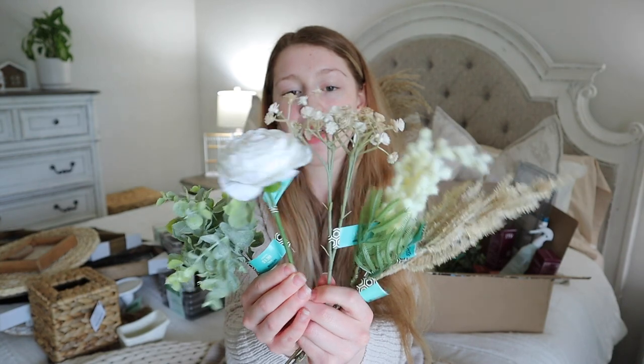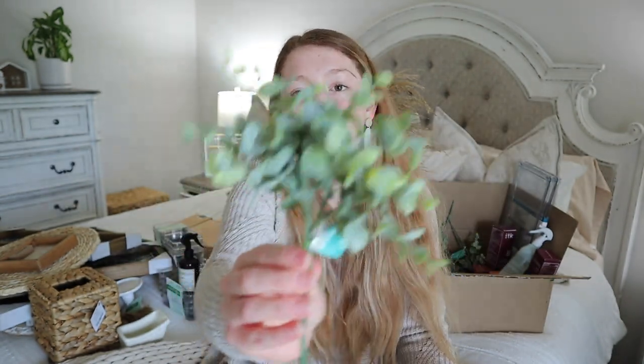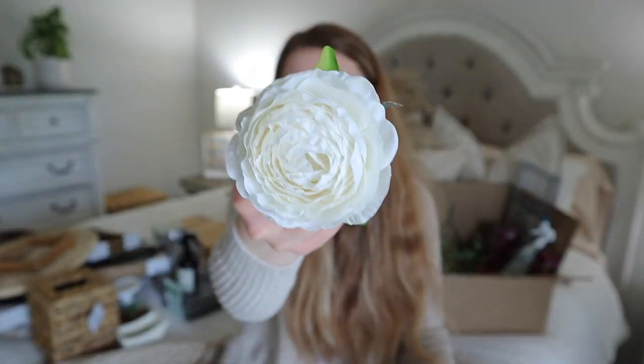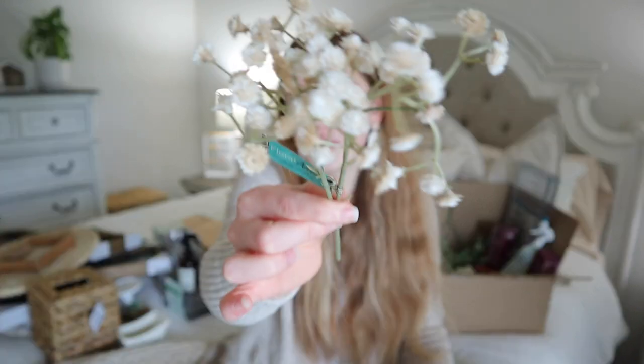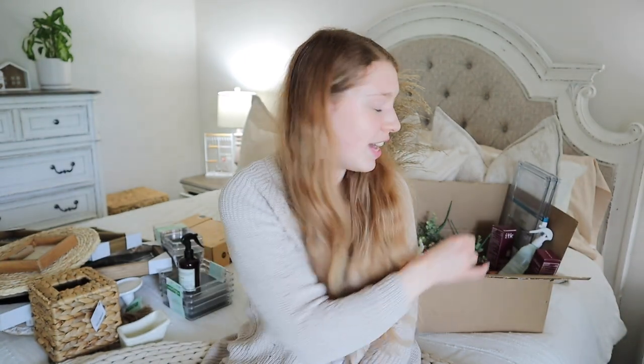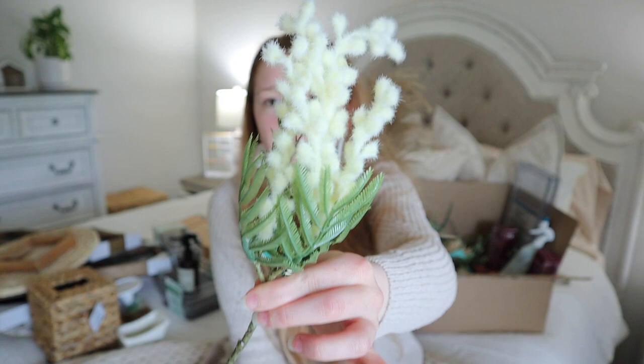The last thing I grabbed from Hobby Lobby is a bunch of little floral accents to use throughout the bathroom. I picked up eucalyptus for $1.99 each — I grabbed a whole bunch so I might have some extras. I also picked up a white flower for $1.99 each, cream-colored baby's breath for $1.49, and pampas grass for $1.49 each. The last floral accent was $2.99 each. I've used several of these same items in other places around the apartment.